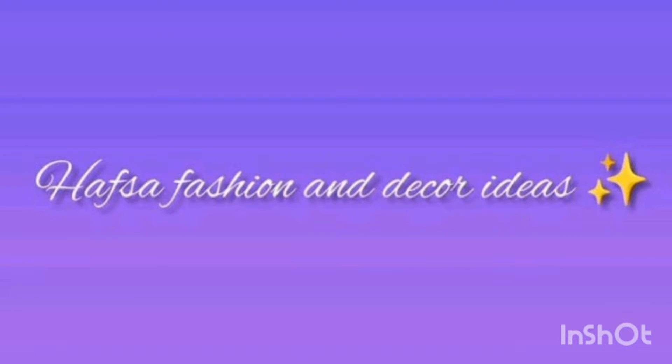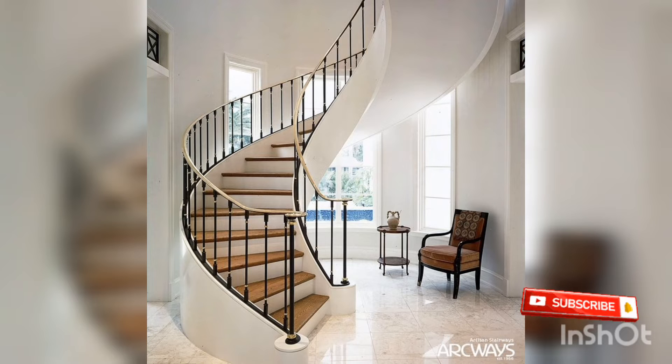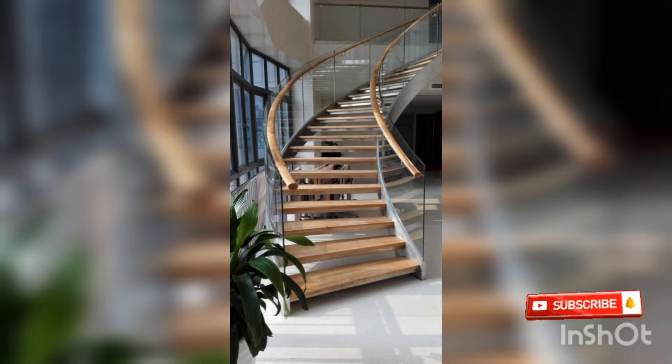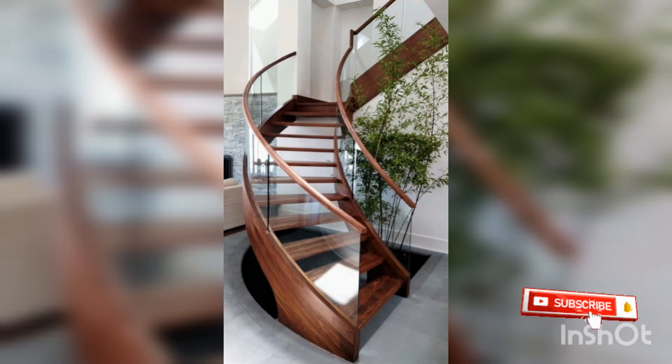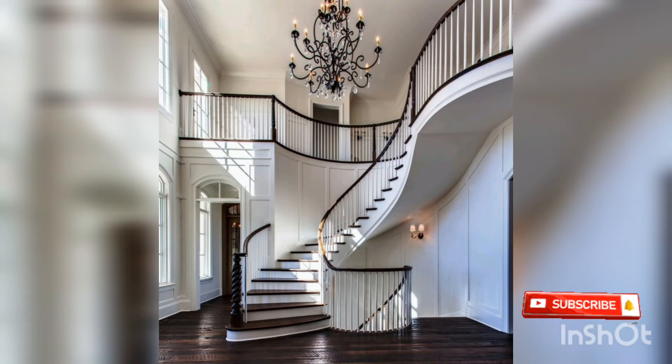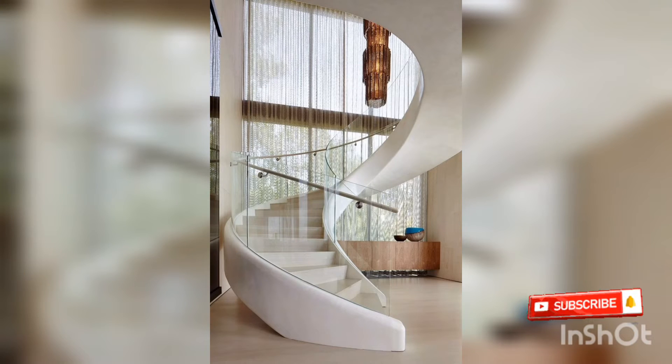Welcome back to my YouTube channel Hafsa Fashion & Decor Ideas. I have seen a lot of videos today — some different videos for stairs: best curves, stair decor ideas for the haunt, amazing wood, glass, different things, stair curves, different colourful and stylish new designs, latest trending.